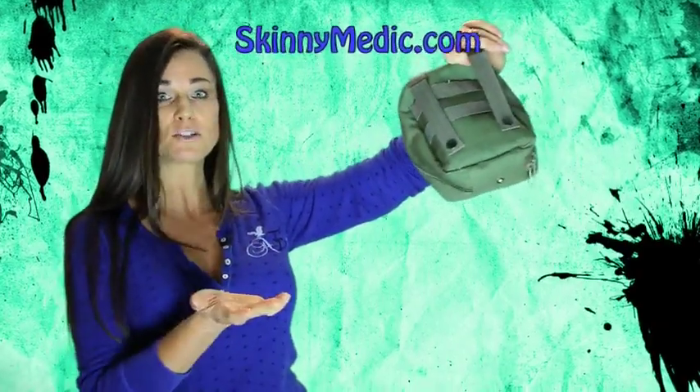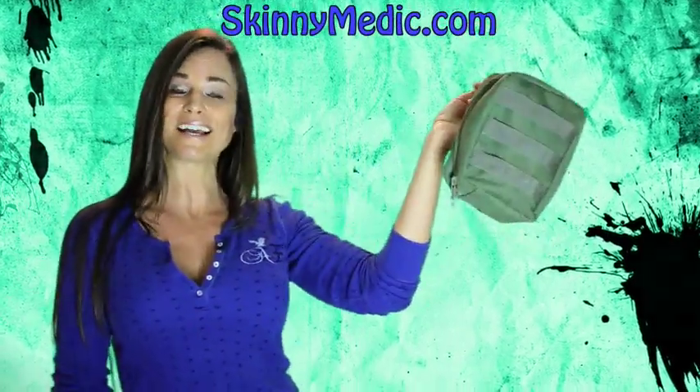Guess what y'all? We're doing another giveaway. Yep, fourth month in a row we've given something away. First we gave away a Ruger 9mm, then we gave away an awesome survival knife. Last month we gave away 20 Evil Cat key chains, and now we're giving away this cool first aid/first responders kit from SkinnyMedic.com.